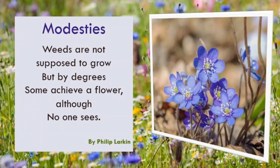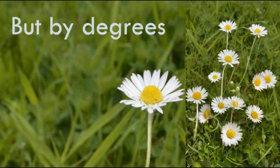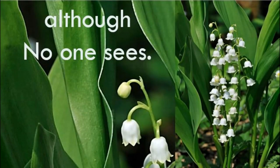One of my favourite classic poems is by Philip Larkin and it's called Modesties. In this part, Larkin talks about the weeds that pop up in our garden and were never supposed to grow — a bit like the difficulties we face in life that we wish had never happened. His comment is that all these wildflowers and weeds do produce a flower, but no one really takes the time to notice — a bit like how the challenges in our life can bring out some good things if we only spot them. 'Weeds are not supposed to grow, but by degrees some achieve a flower, although no one sees.'